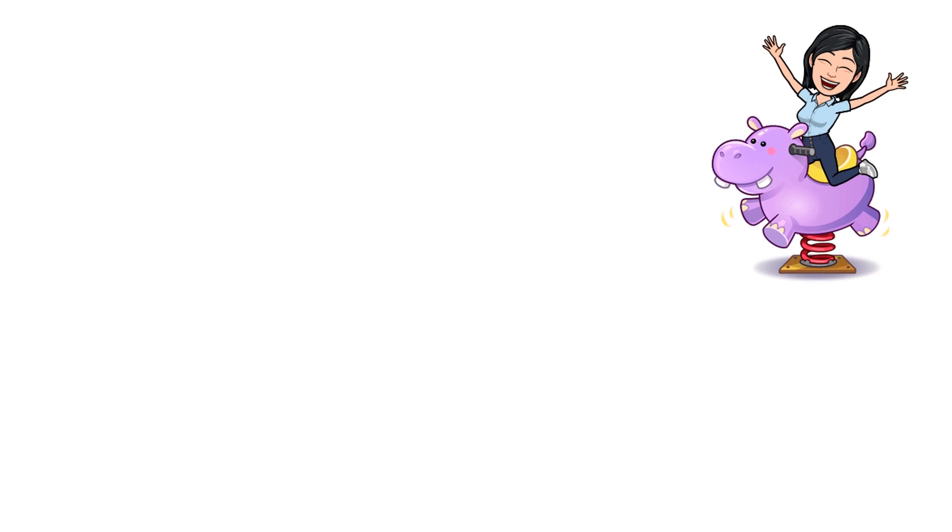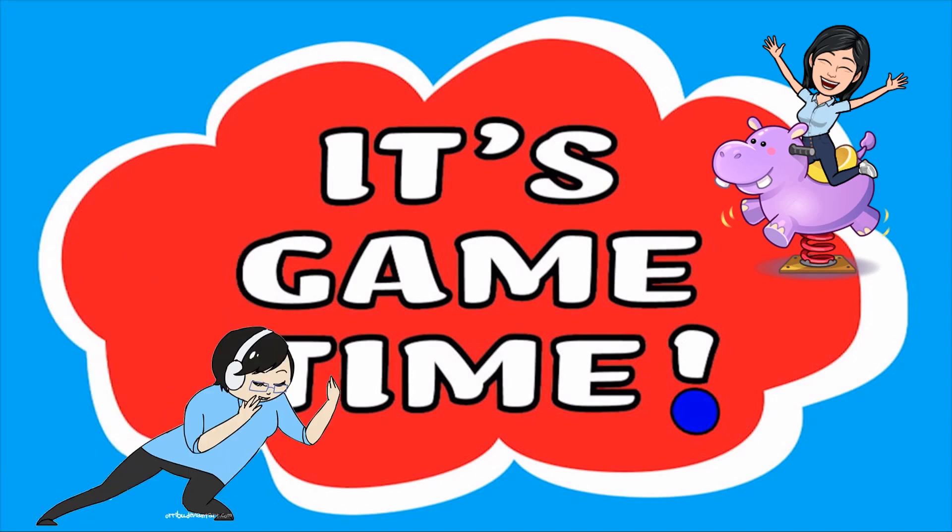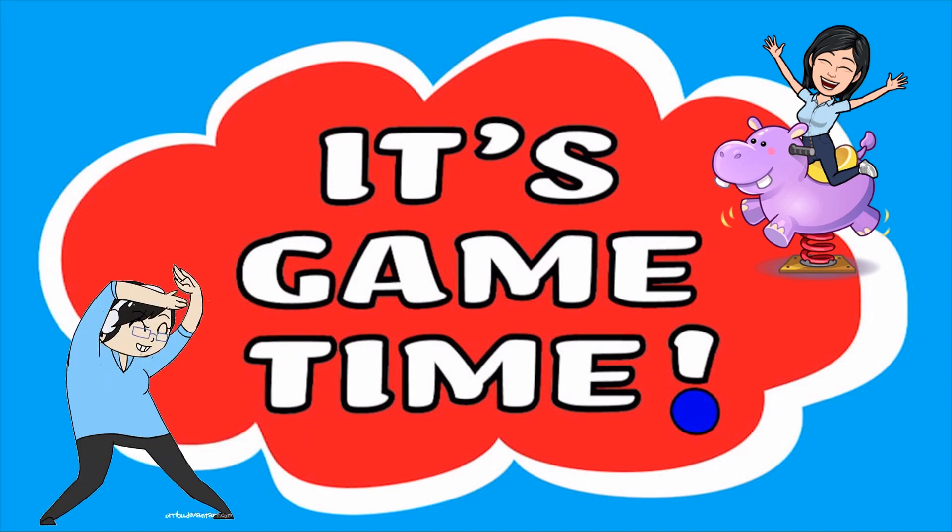Okay, great! Now, let's have our game time! Are you ready? Let's go!